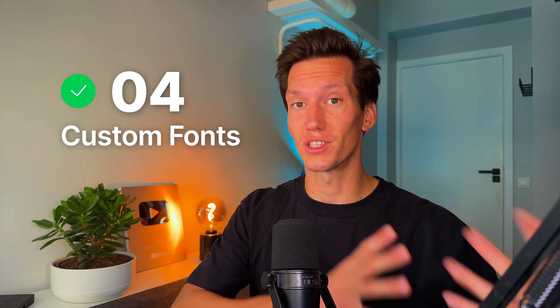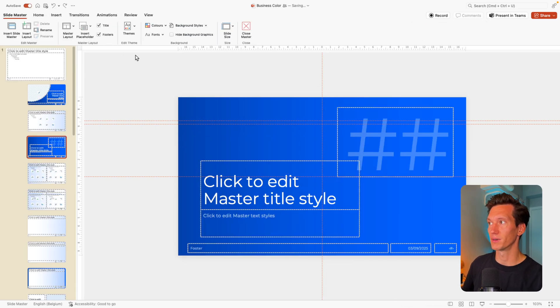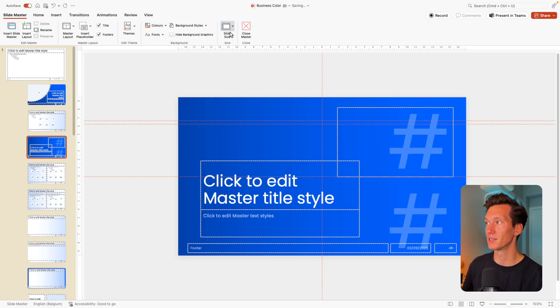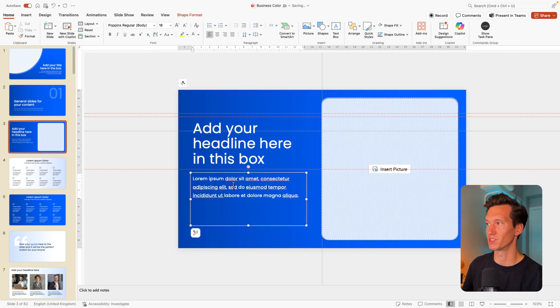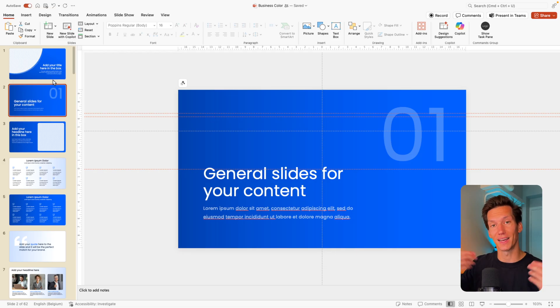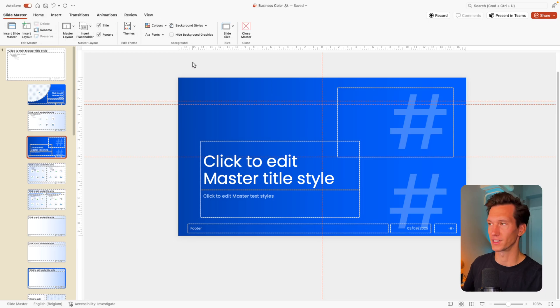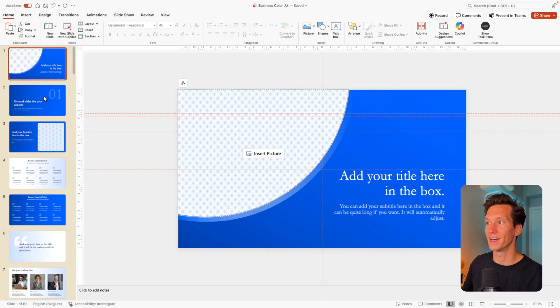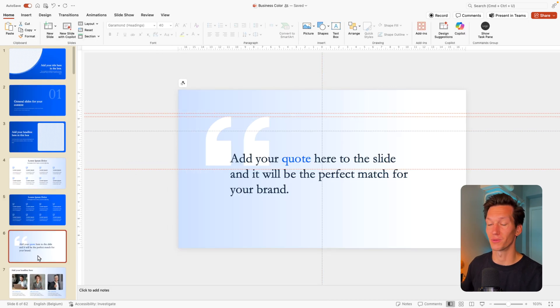Colors are only one part of the brand — you also want to change the fonts, which is also very easy in one simple click. Go to View and the Slide Master tab, and there you have colors and fonts. For example, instead of Montserrat, we want to use Poppins — close — and the entire slide deck has been changed to Poppins. To show a more extreme example, let's try Garamond, and you can see everything in this deck has changed to that serif font. That is how easily you can change the font in one click for the entire deck, since everything has been tagged with body and header text correctly.